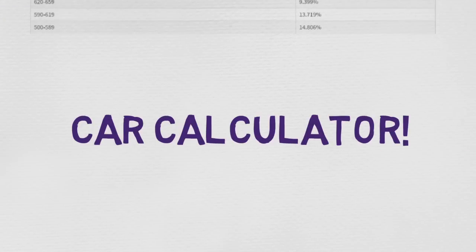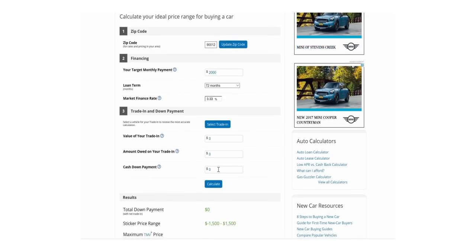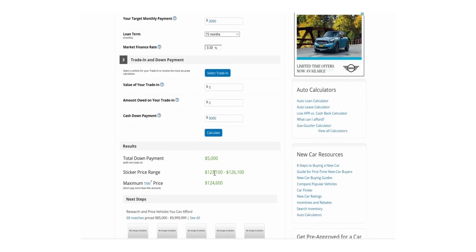Now let's go to a car calculator and see what I can actually afford. This is the Edmunds website, which gives you a calculator to know how much car you can actually afford. I'm using the 90012 zip code, which is downtown LA. The maximum monthly payment is $2,000, the loan term is 72 months — which is 6 years — and based on my credit score I qualify for 3.33% APR. With a $5,000 cash down payment, a car that's $123,000 is actually within my grasp, which is crazy.